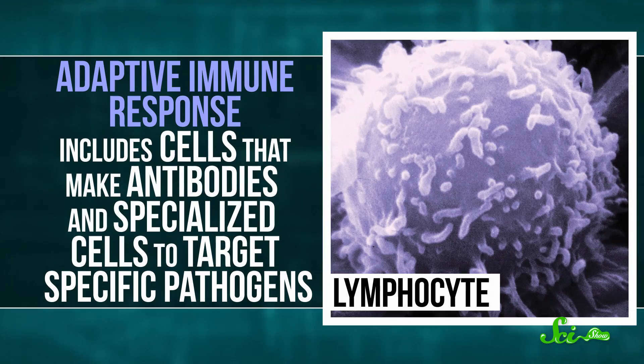Then you have your adaptive immune response kicking into gear, with other cells that make antibodies and specialized cells to target specific pathogens. That way, if a pathogen ever infects you again, your body should be ready to fight it off. But not always.